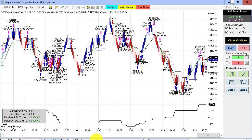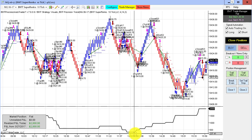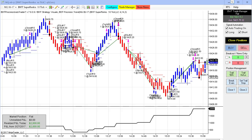Next up is the NASDAQ on the Super Enco 10 tick. We had quite a few trades on this chart, but we ultimately hit our goal of $2,000 trading three contracts.